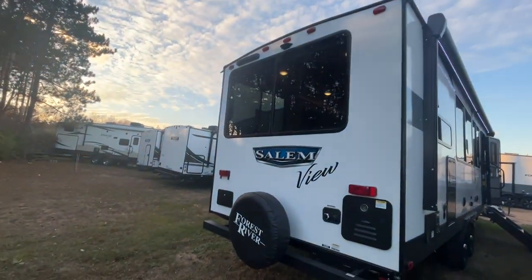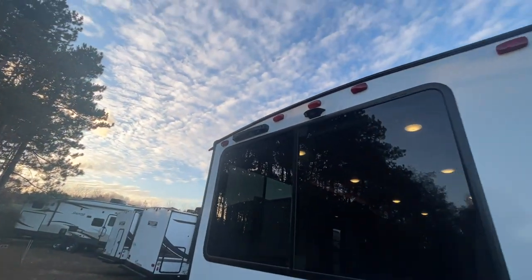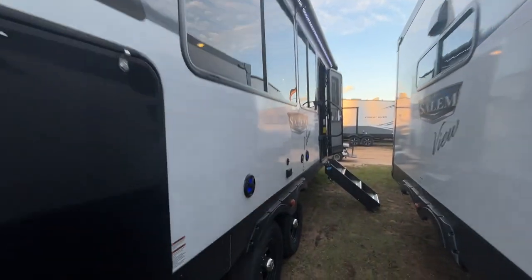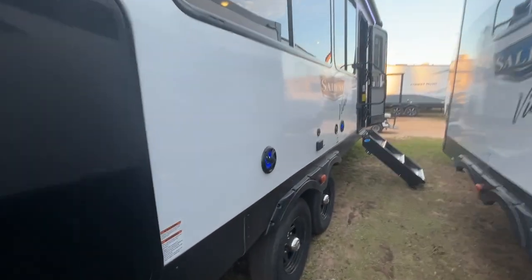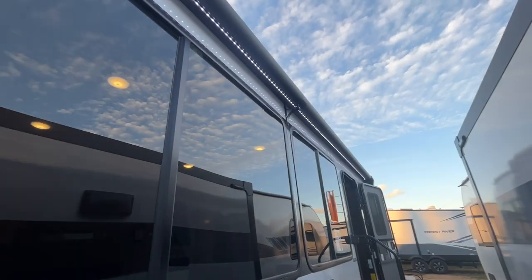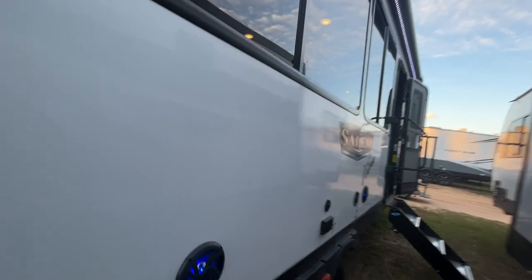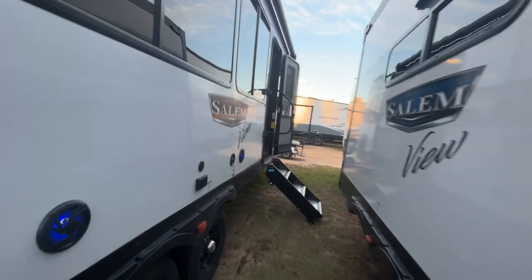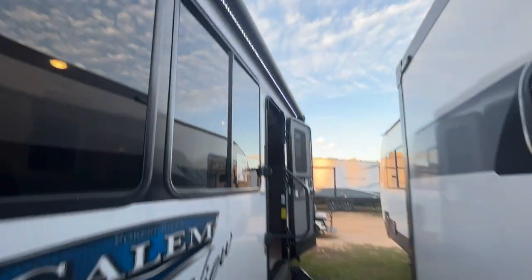You can see the back window, spare tire. It comes with a detachable ladder if you want to go that route. It's backup camera prepped. Another cool thing about these new Views is they're actually putting the speakers at ear level, opposed to a lot of manufacturers which put them up higher. That means you're going to hear your music instead of the campground hearing the majority of your music. It also has an LED light strip.